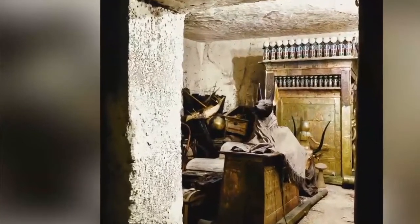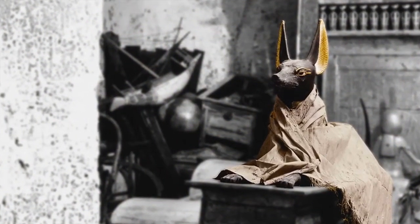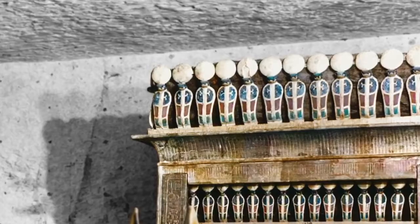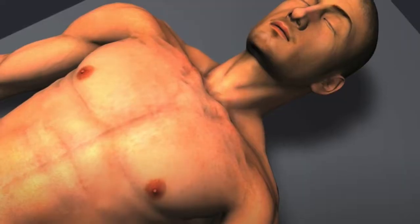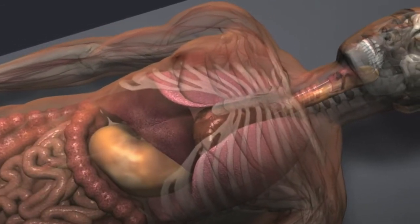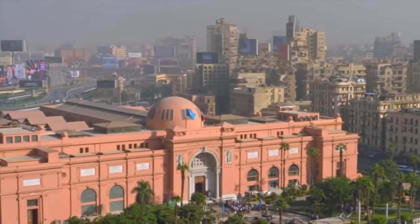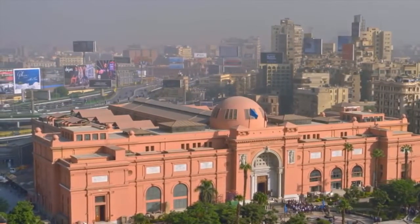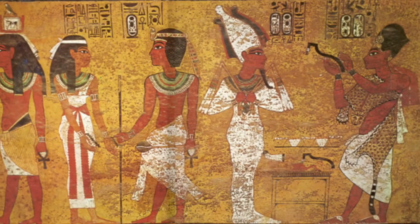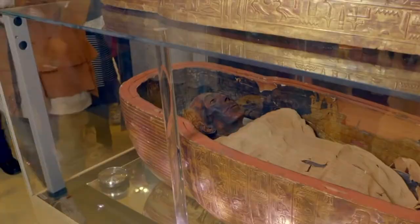On one side of the burial chamber is an open doorway. It reveals the fourth room of the tomb, this one so full of riches that Carter dubs it the Treasury. Towering over the other objects is a gold-covered shrine protected by statues of goddesses. The shrine holds Tut's liver, lungs, stomach, and intestines. Each vital organ is preserved, wrapped in linen, and placed in its very own small coffin. Today, about 2.5 million people visit Egypt's Cairo Museum each year to see Tut's treasures on display. The ancient Egyptians believed that to speak the name of the dead is to make them live again. If that is true, Tutankhamun certainly lives on.